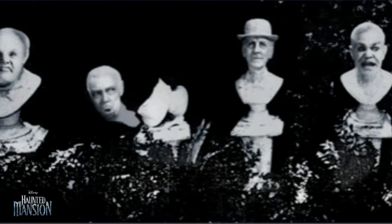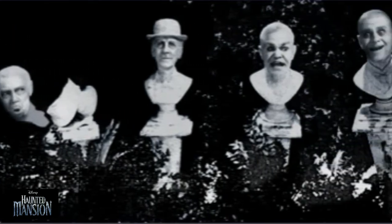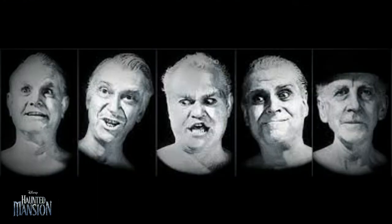The infamous Phantom Five — the five singing phantom heads sitting on busts in the graveyard of the Haunted Mansion — had names: Rolo Rumkin, Uncle Theodore, Cousin Algernon, Ned Nub, and Phineas Pock.